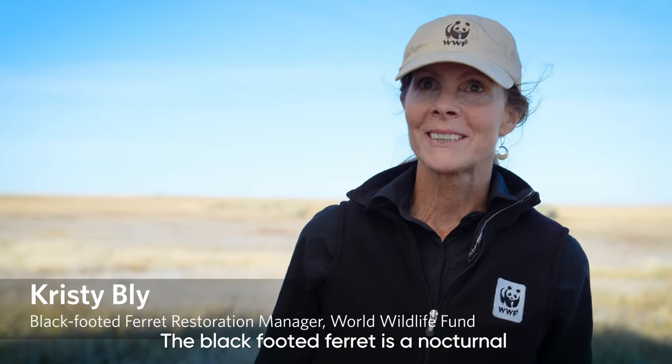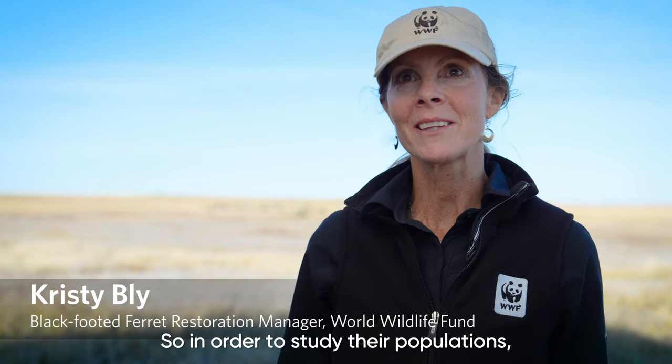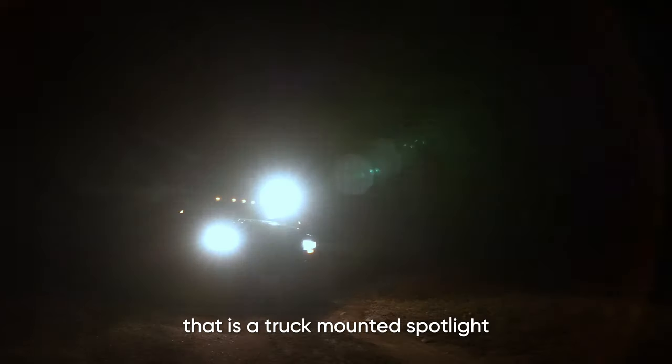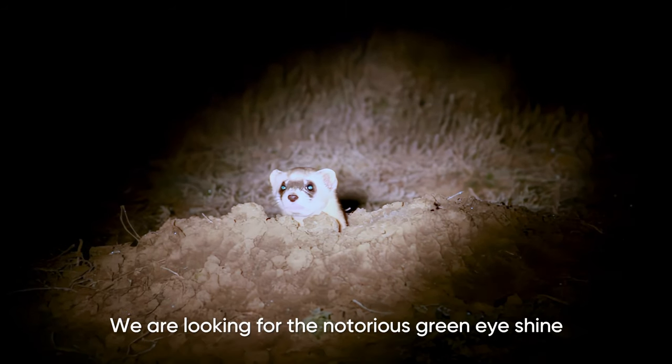The black-footed ferret is a nocturnal, burrow-dwelling species. So in order to study their populations, we need to go out and look for them at night. The traditional technique to do that is a truck-mounted spotlight. We are looking for the notorious green eyeshine.